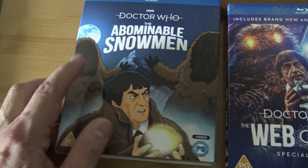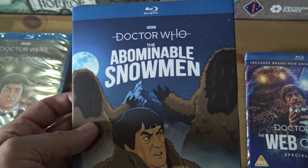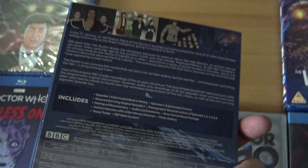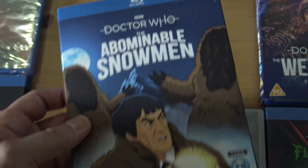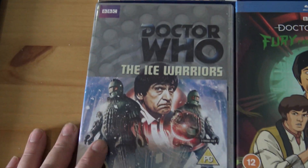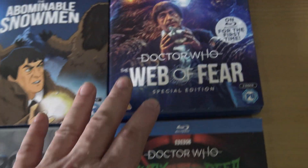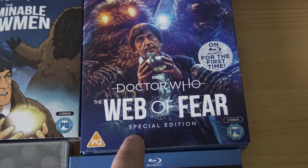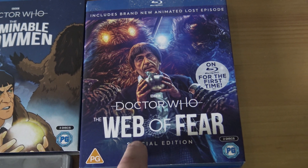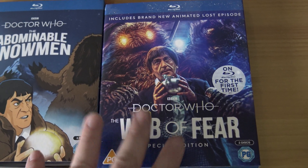We've got this new one: The Abominable Snowman. It's supposedly going to be the last one that they'll be animating until they find someone else to animate the stories. And there's the Ice Warriors — I haven't seen the animation for that yet. The Web of Fear I've reviewed on the channel — the animation wasn't very good on that one.